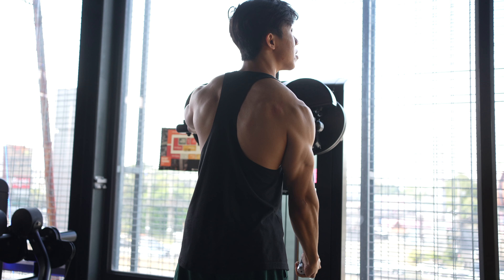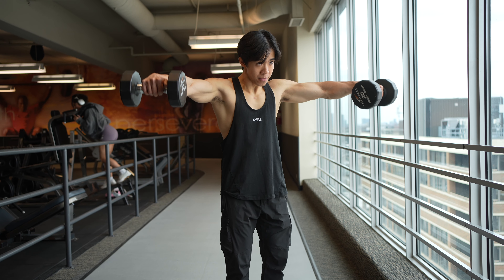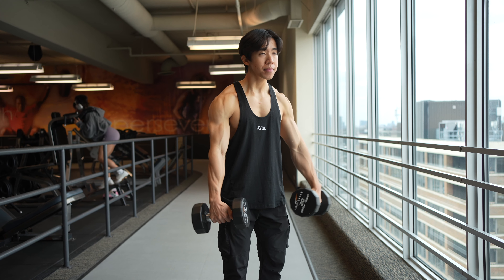Now you want bigger side delts — what should you actually be doing? If you're trying to maximize side delt growth, shoulder press alone isn't going to cut it. You're going to want to isolate your side delts, and the best way to do so is with a lateral raise. When you think of a lateral raise, you probably think of a dumbbell lateral raise, but most recent evidence may suggest that there are better options out there.